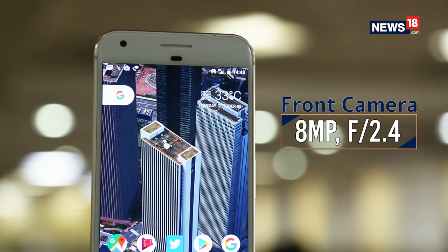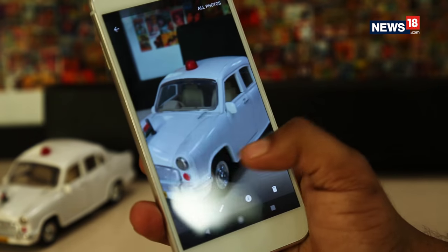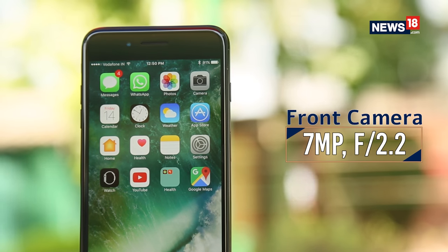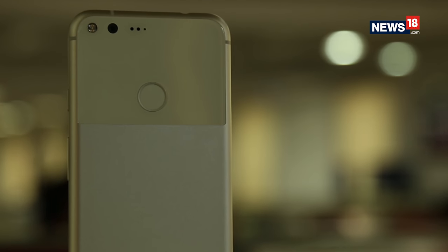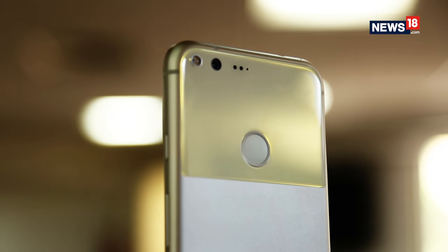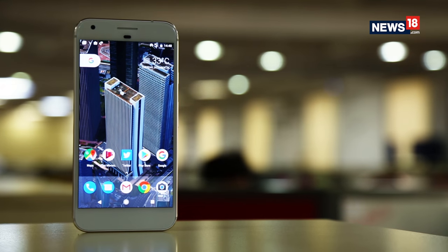The camera — if you read articles everywhere in India, they say the Pixel XL has the best camera. I beg to differ. I would say it has the best Android smartphone camera. But if you talk about the overall smartphone camera experience, the iPhone 7 Plus has the better camera. Apple needs two lenses to give you that image, while the Pixel does it with one lens. But the portrait mode actually kills everything — and the portrait mode does do that.